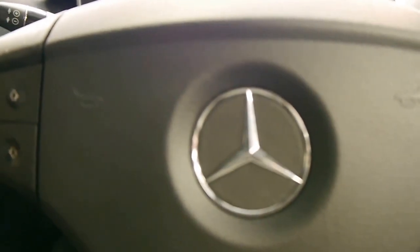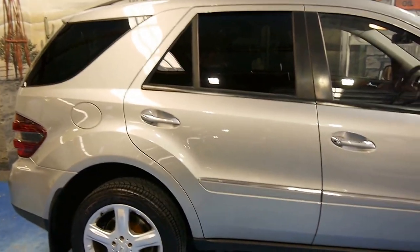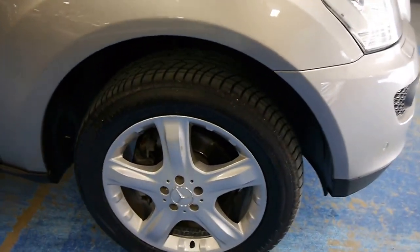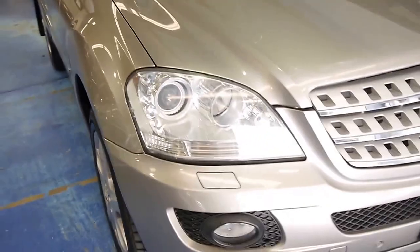I'll just shut it down now and take you on a final walk around. For what cost well over $100,000 new and is now significantly under $30,000, this is a lot of car for the money. It's wearing four near-new tires and there's not even a stone chip on it.